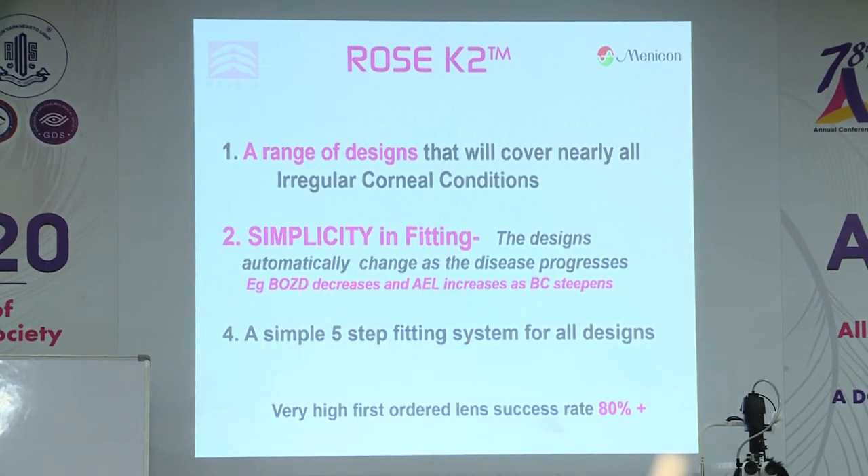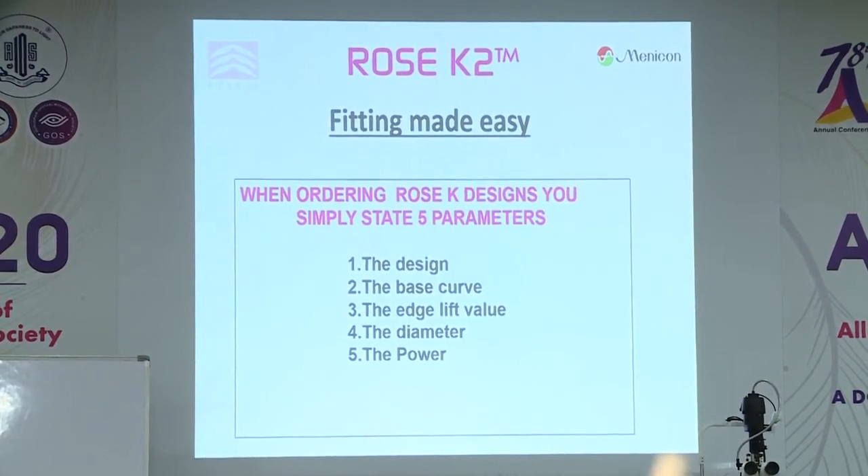For those who understand my designs, you have a range that will now cover just about any irregular cornea condition. If you follow the very extensive fitting guides, you don't have to think about the design — as the disease gets worse, the designs change to incorporate what is happening on the cornea, so you don't have to think about optic zones or changing secondary curves. Studies show that once you're familiar with the designs, you should expect an 80%-plus success rate with your first ordered lens. When ordering, you state: the type of design, base curve, edge lift, diameter, and power — five things.